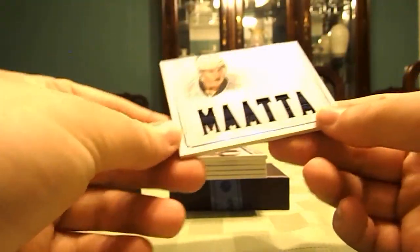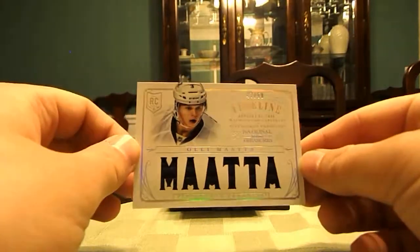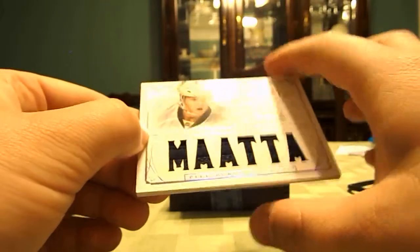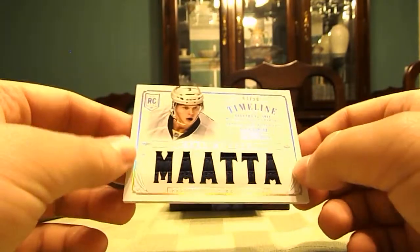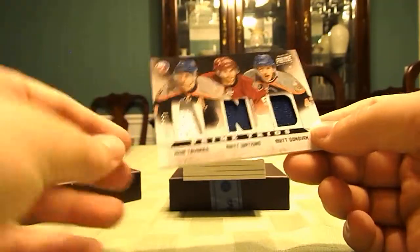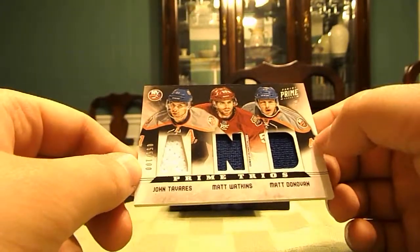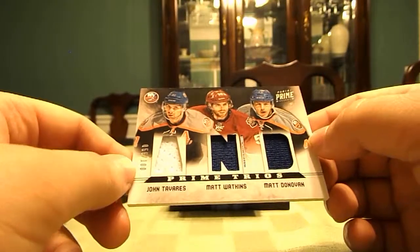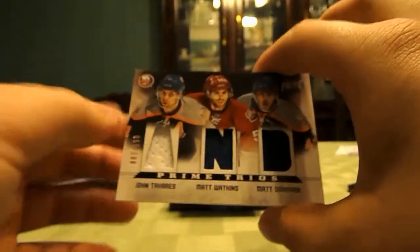From National Treasures, an Olimata, numbered 47 of 50, Rainbow Relic — it's got stitching there, really nice. That's for the Penguins PC, really nice hit. Next, a triple numbered 55 of 100 — John Tavares, Matt Watkins, and Matt Donovan from Panini Prime, Triple Relic. So that's nice.